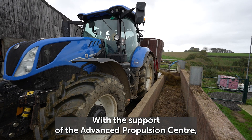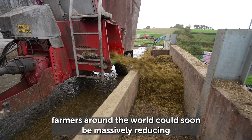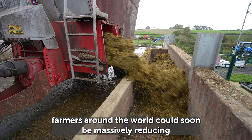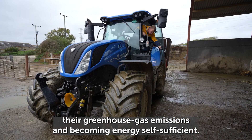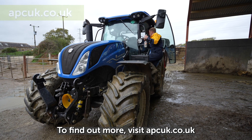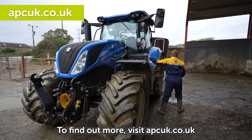With the support of the Advanced Propulsion Centre, farmers around the world could soon be massively reducing their greenhouse gas emissions and becoming energy self-sufficient. To find out more, visit apcuk.co.uk.